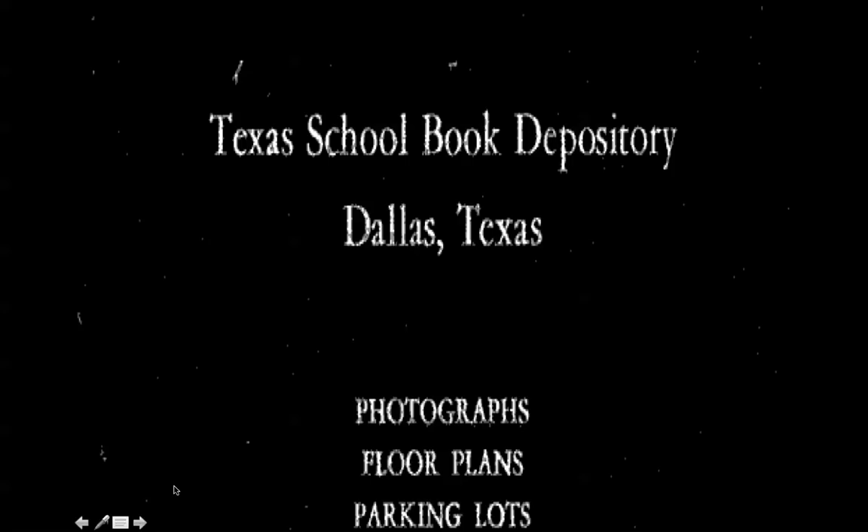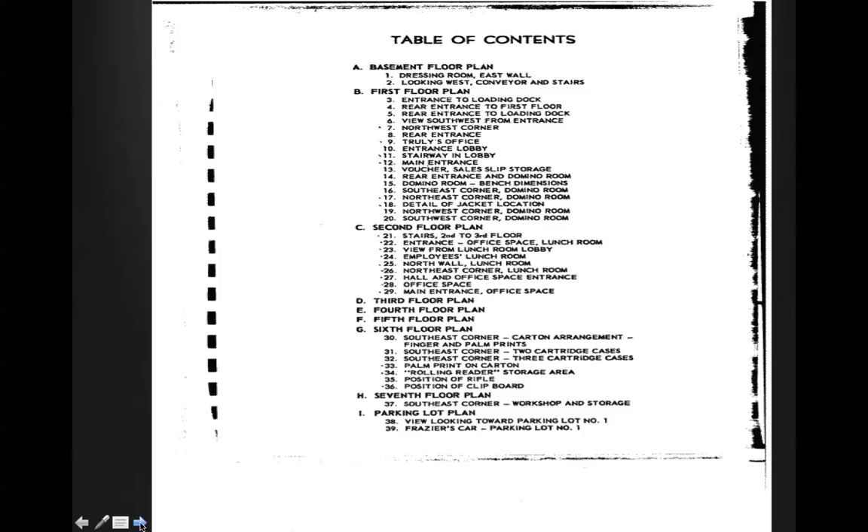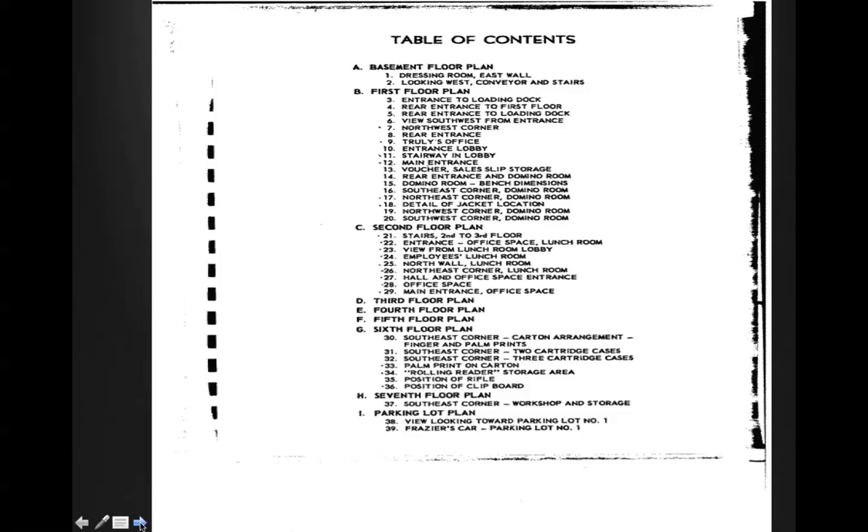Texas School Book Depository, Dallas, Texas — Federal Bureau of Investigation release. What we will be showing you will be the basement floor plan, the dressing room, the east wall, and looking west, the conveyor and stairs. On the first floor: entrance to the loading dock, rear entrance to the first floor, northwest corner, stairway in the lobby — which, of course, anyone who's a student of the assassination knows is of paramount interest.